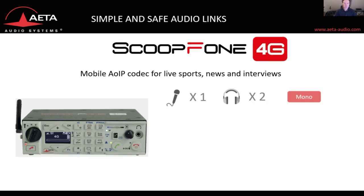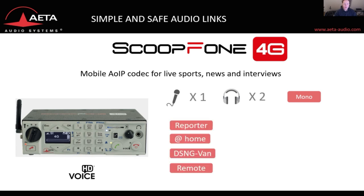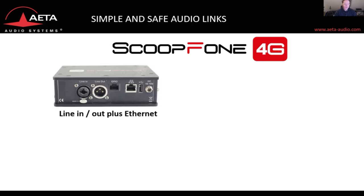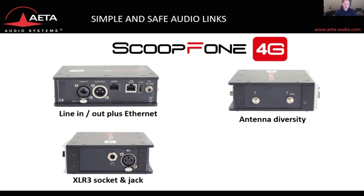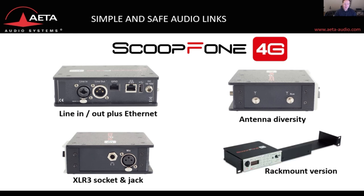Our smallest portable codec is the ScoopPhone 4G — a one microphone device with HD voice that can be used in many cases where the reporter is on the go. It is fully remote controllable and runs five hours on battery. It comes with a line in, line output, and ethernet port, and has antenna diversity for best possible reception even in remote areas. It has a solid XLR3 socket and jack and can be mounted into a rack using a frame.